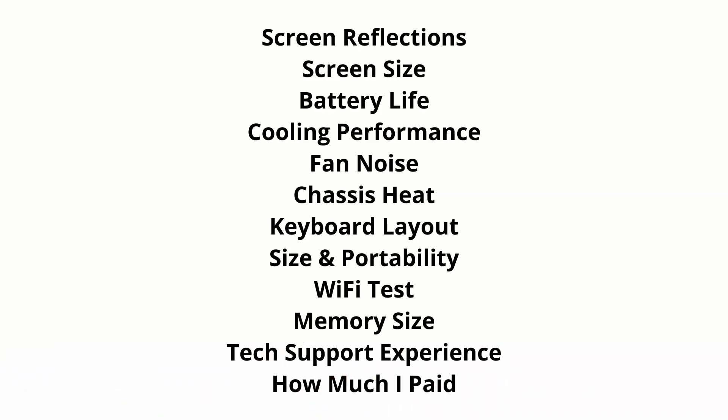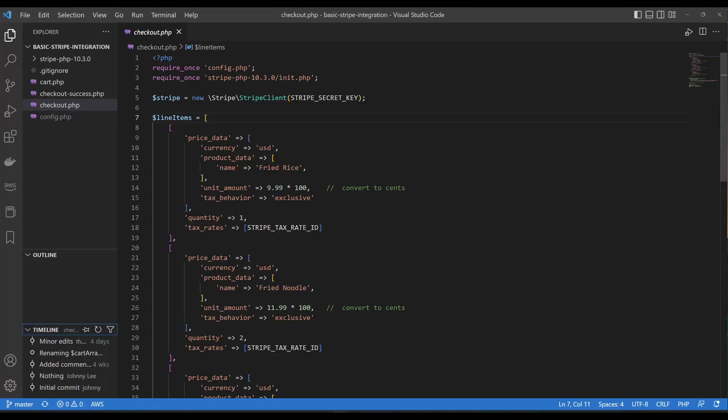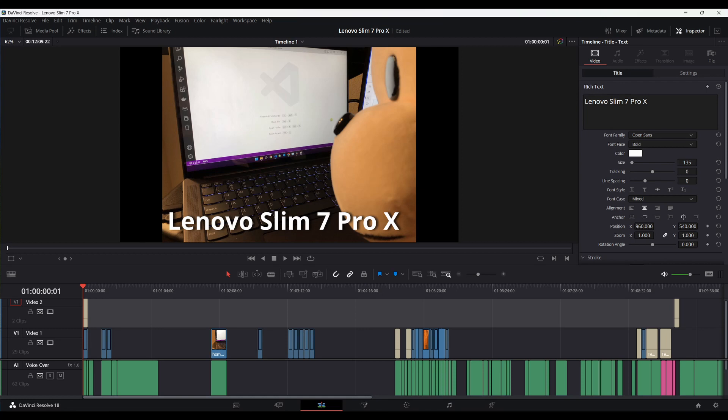Here are the topics that I'm going to cover in this video. Hopefully, it will help you decide whether this is the right laptop for you. I use it to write code and edit basic videos, as you can probably tell by this video, and other unmentionable activities.